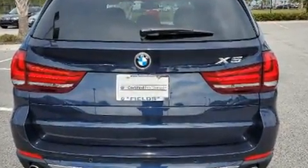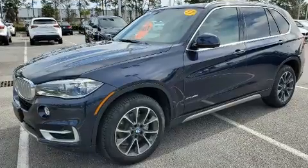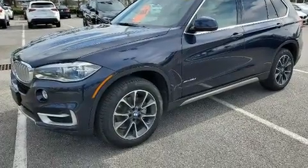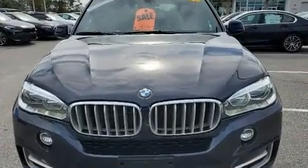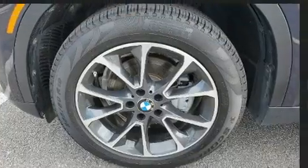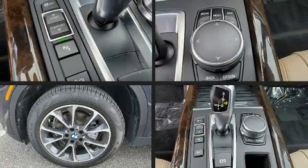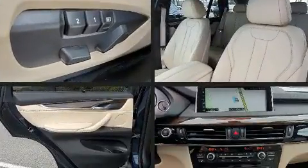The engine breathes better thanks to a turbocharger, improving both performance and economy. BMW prioritized practicality, efficiency, and style by including a built-in garage door transmitter, rain sensing wipers, and one-touch window functionality, with high-intensity discharge headlights illuminating your path.